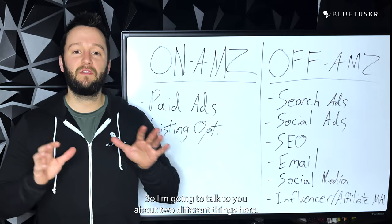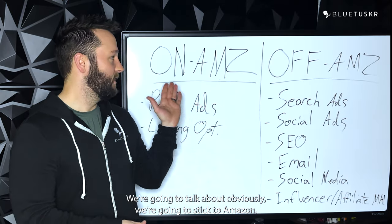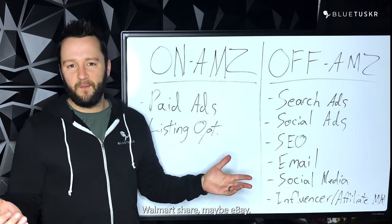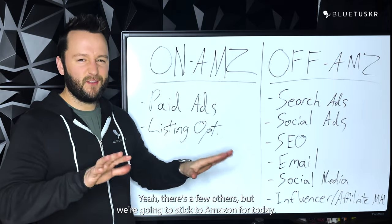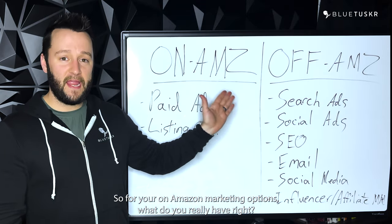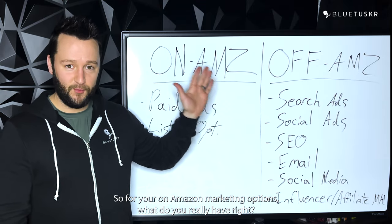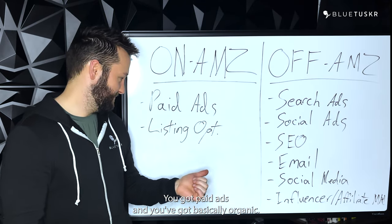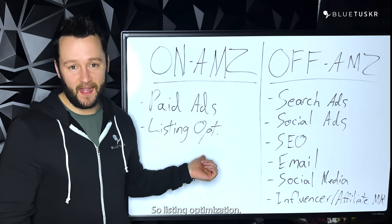So I'm going to talk to you about two different things here. We're going to obviously stick to Amazon — we all sell on Amazon, right? Walmart, sure, maybe. eBay, eh, there's a few others, but we're going to stick to Amazon for today. So for your on-Amazon marketing options, what do you really have? You've got paid ads and you've got basically organic, so listing optimization.